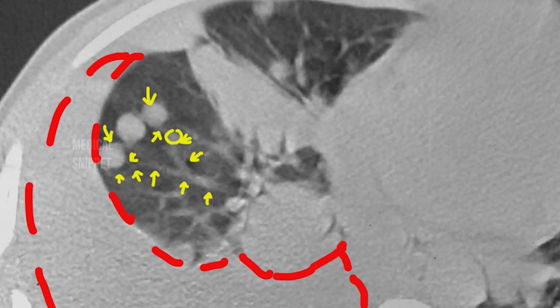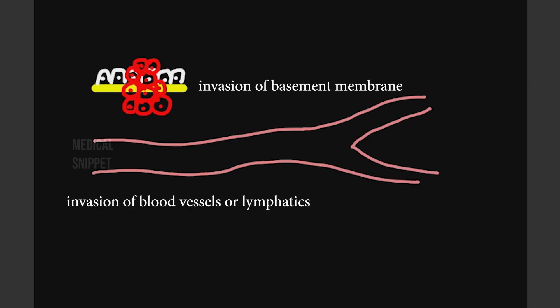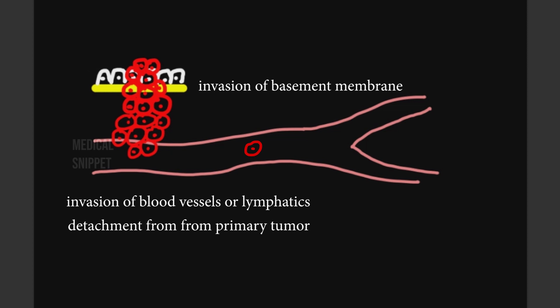It is also seen in septic embolism to the lung. Let's see the mechanism of metastasis. The primary tumor cells proliferate, but to cause metastasis, they should invade the basement membrane. When the tumor cells invade the basement membrane, they reach blood vessels or lymphatics. The tumor cells then detach from the primary tumor and are carried by blood or lymph to a distant organ like the lungs.